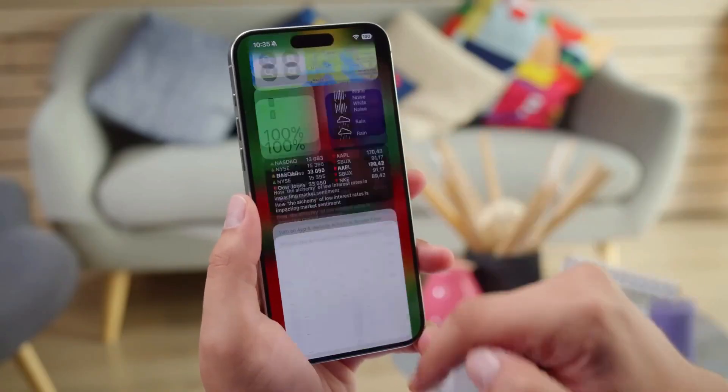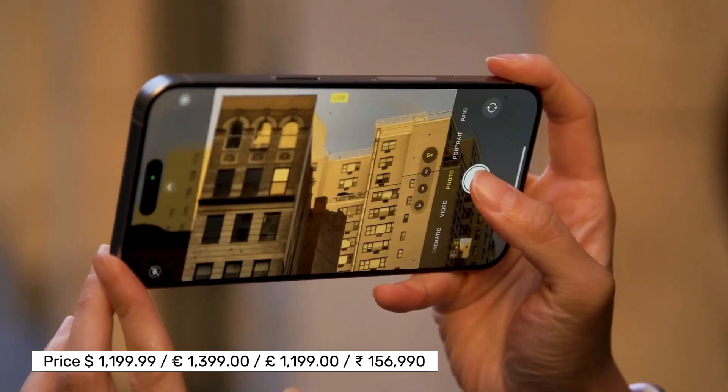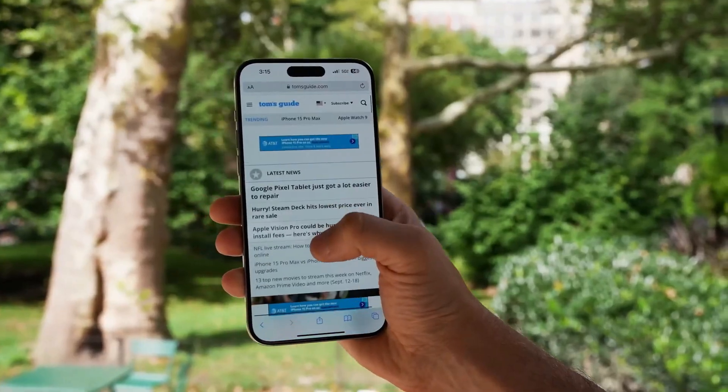In a nutshell, the iPhone 15 Pro Max is a powerhouse. If you're a photography enthusiast, a mobile gamer, or someone who values an all-around premium smartphone experience, this is the perfect device for you.